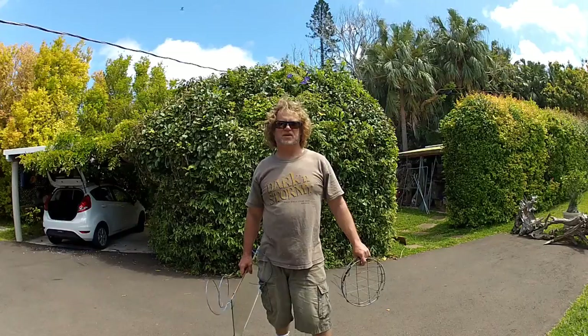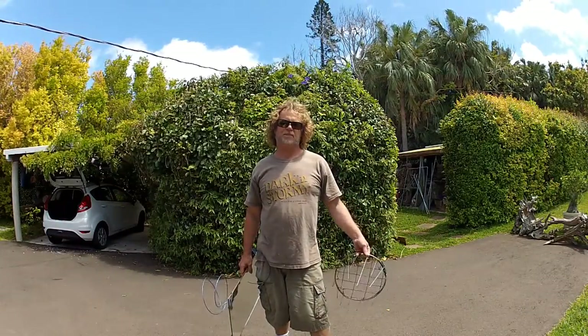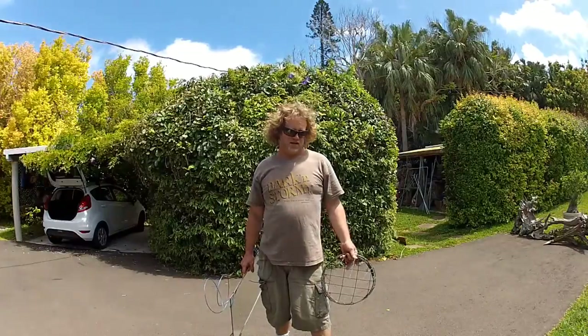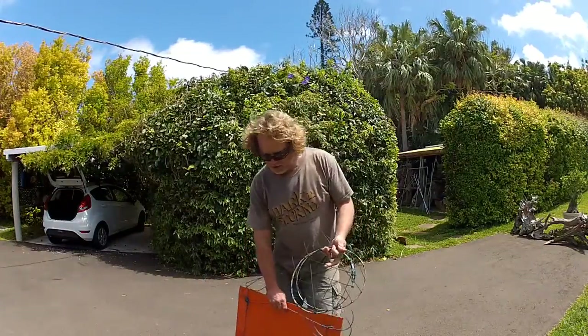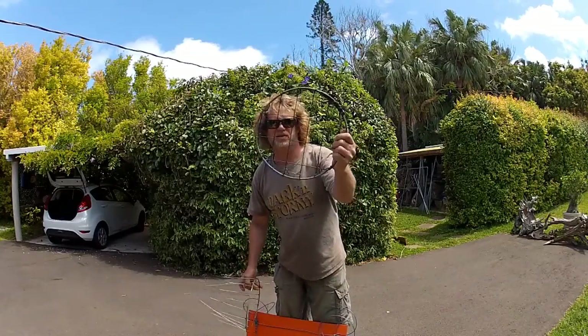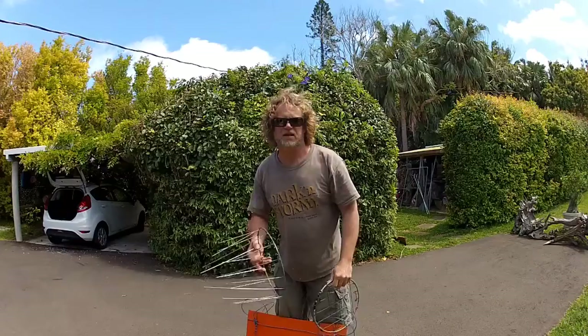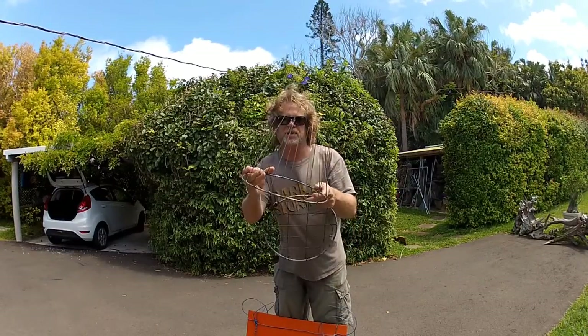I am here to show you the first installment of our series of different lionfish trap lures and gates. For the gates, we have two we're going to try. We are going to close one entrance with this, which is the same kind of material as the trap is designed out of. And then the other entrance will be this.